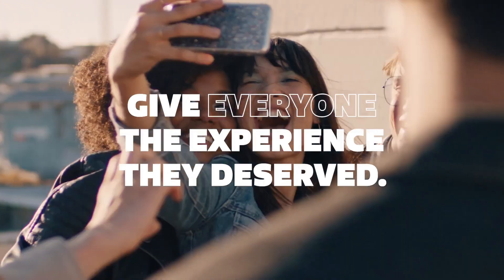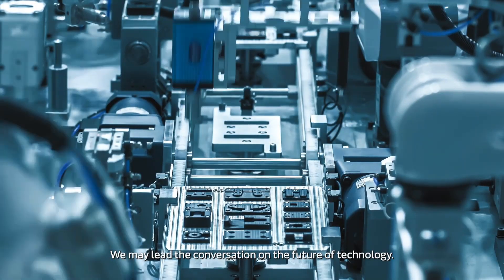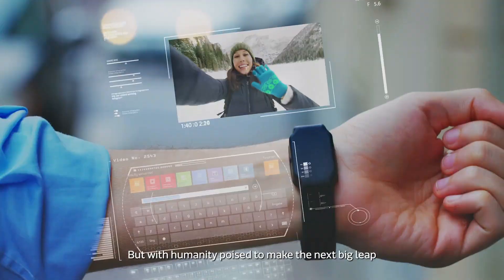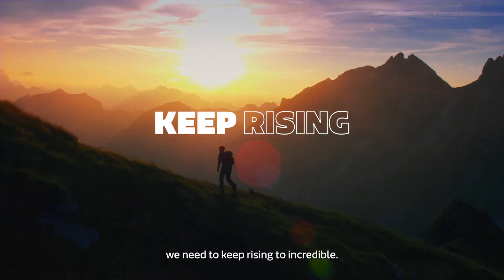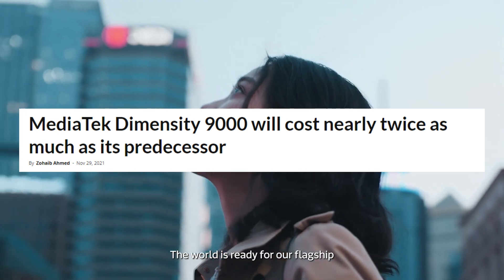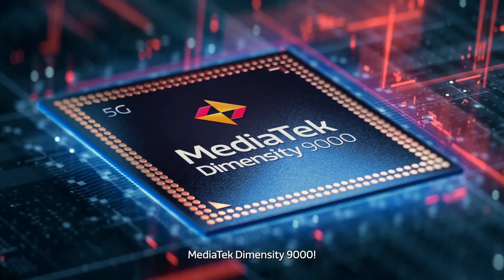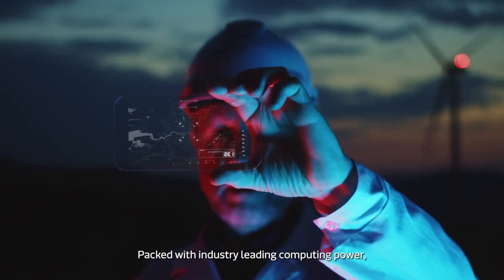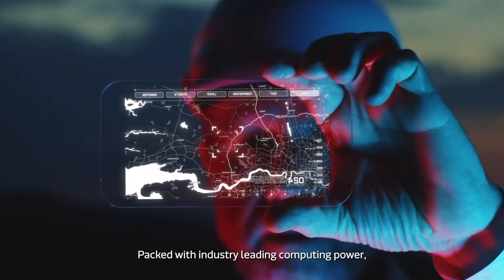One issue with these latest flagship SoCs from Qualcomm and MediaTek is that they are very expensive compared to their predecessors. In fact, it is said that the Dimensity 9000 carries nearly double the cost of its predecessors. This means phones coming with the Dimensity 9000 are going to be way more expensive than this year's Dimensity 1200 powered phones.